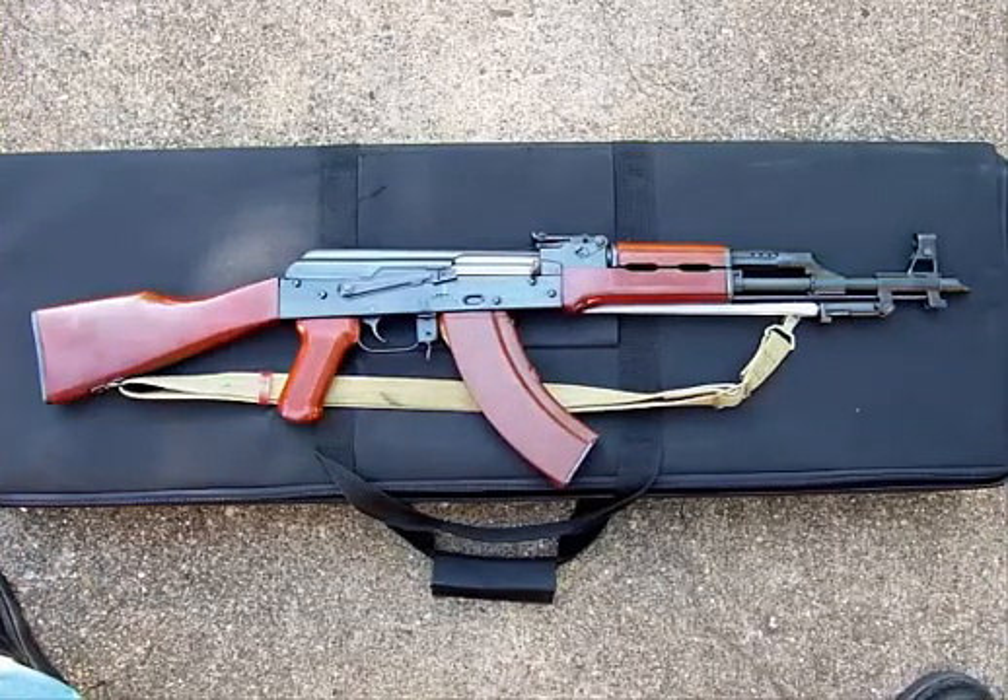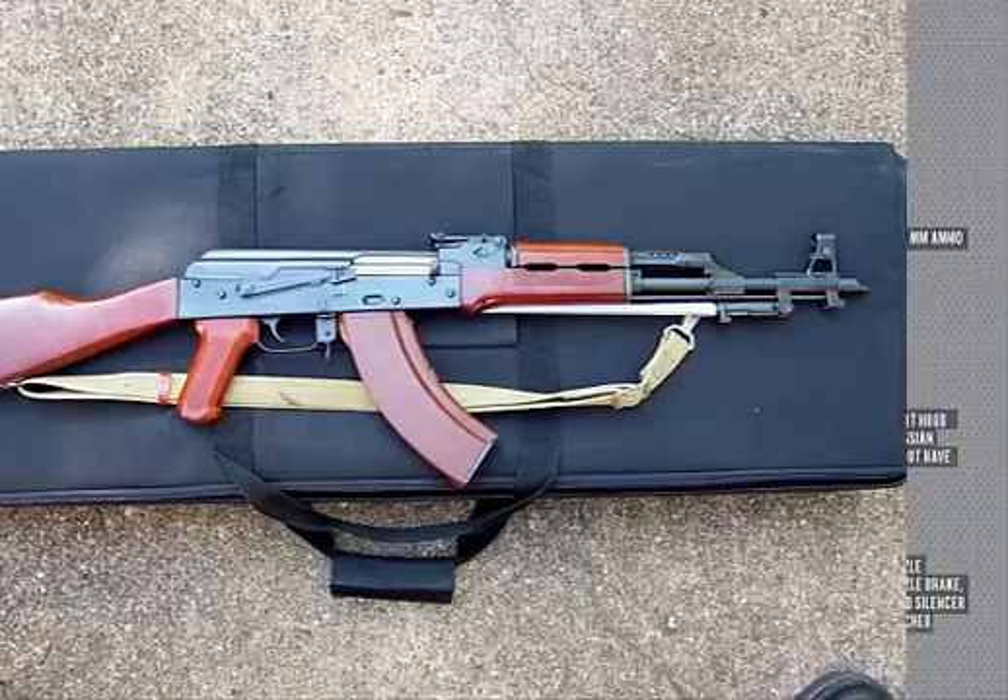In its initial stages, the Type 56 was a direct copy of the AK-47 Type 1 model. In the 1960s, the Chinese incorporated some of the AK-M improvements into the rifle. They also made some of their own modifications; however, the number 56 remained the same.